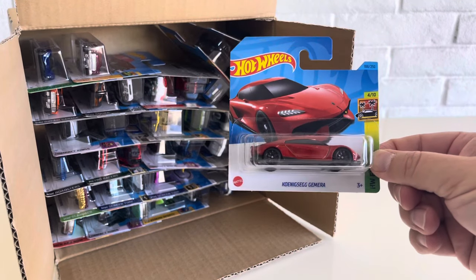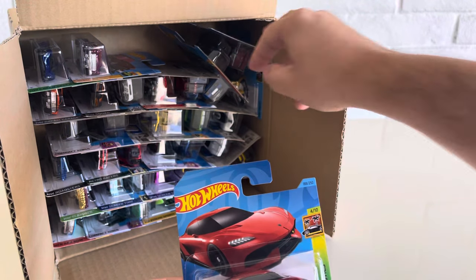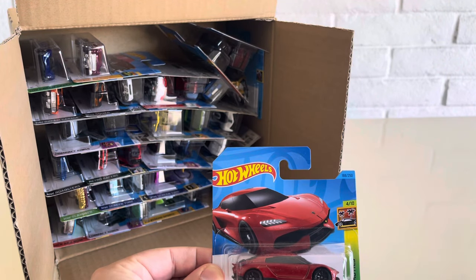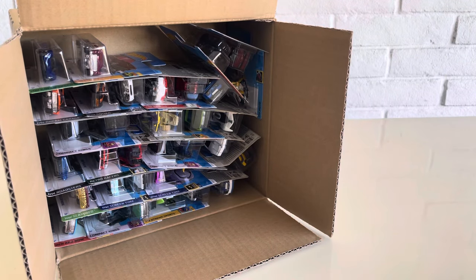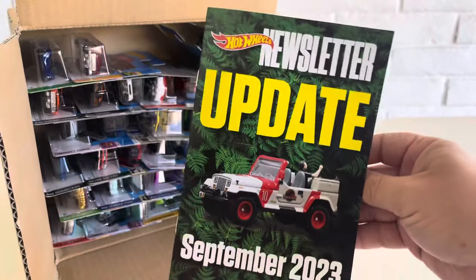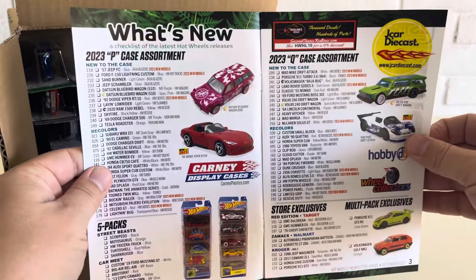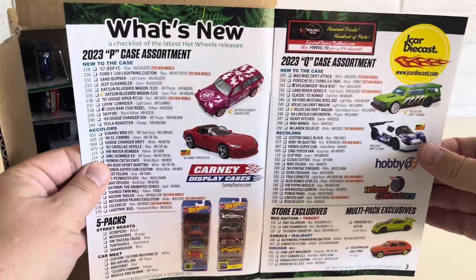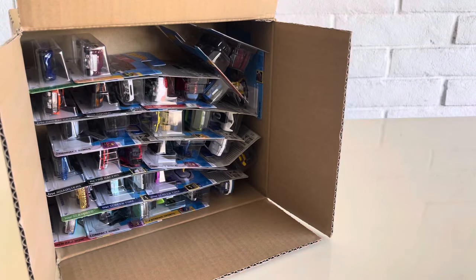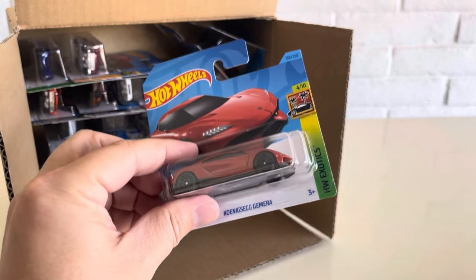First car out of the case, the Kona Seg Jumeirah. That is a 2023 car. I have my trusty Hot Wheels newsletter guide here. If you haven't seen one of these before, the Hot Wheels newsletter puts out the updates and you can see the case codes here. So usually this is what I go off if I'm looking at print. Otherwise, I also list them on orangestrikdiecast.com. So the first car out of the case is the Kona Seg Jumeirah from the Hot Wheels Exotic Series.